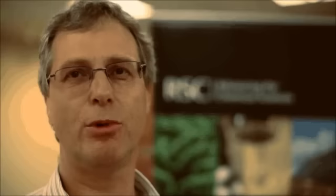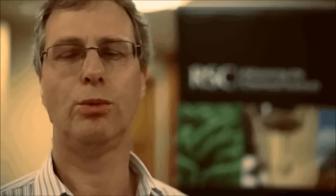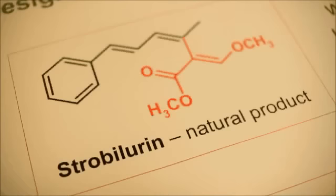We first became aware of these compounds by reading the chemistry literature, and we were drawn particularly to the simplest of the compounds. The compound with the simplest structure is called strobilurin A. We prepared a sample of strobilurin A by synthesis and when we screened it we found that it is only weakly fungicidal.